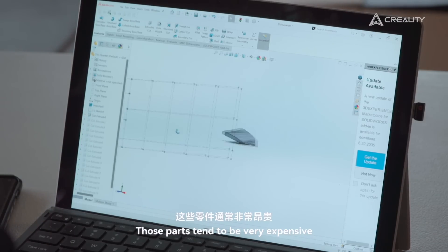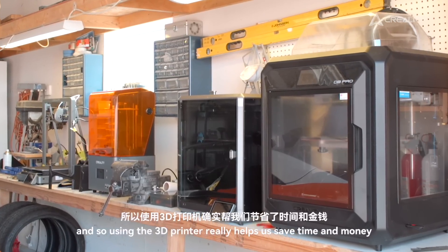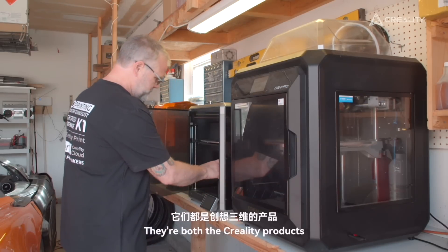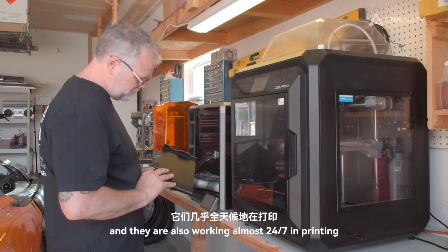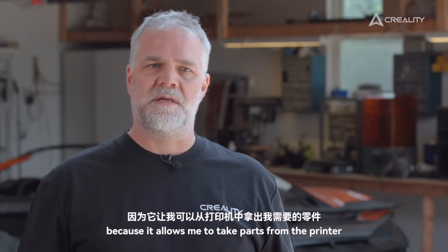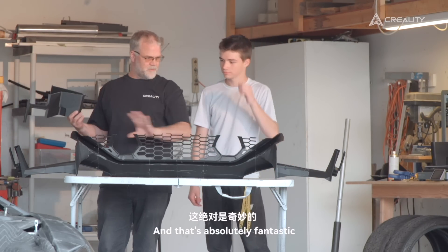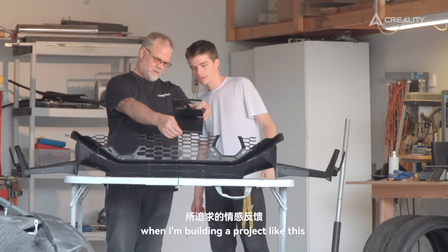Those parts tend to be very expensive and sometimes they're hard to get, so using the 3D printer really helps us save time and money. I really liked the part of 3D printing because it allows me to take parts from the printer, put them all together, and then realize them on the car itself. And that's absolutely fantastic because that's the kind of emotional feedback that I'm looking for when I'm building a project like this.